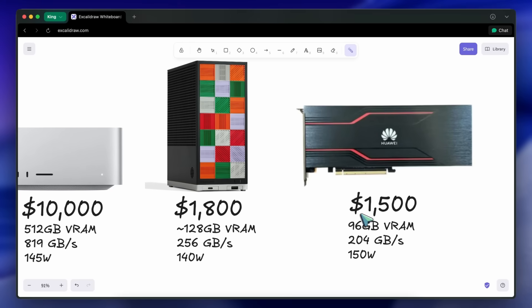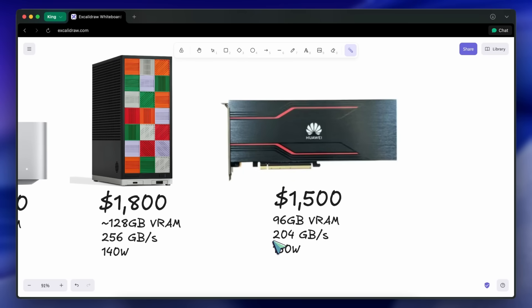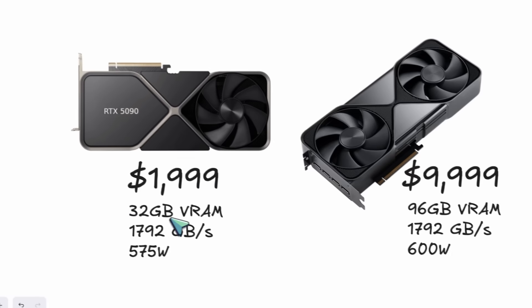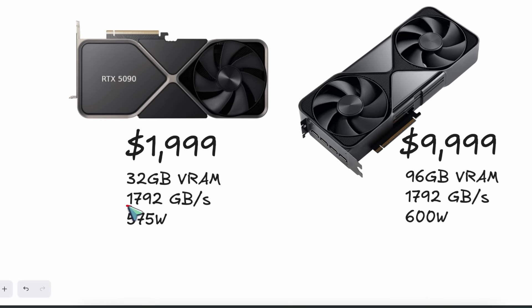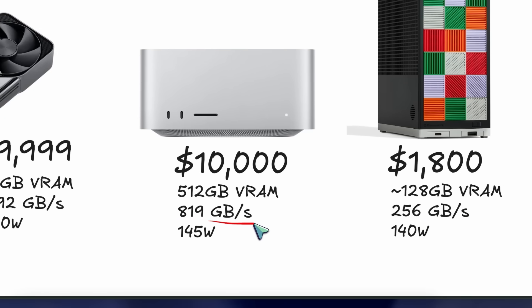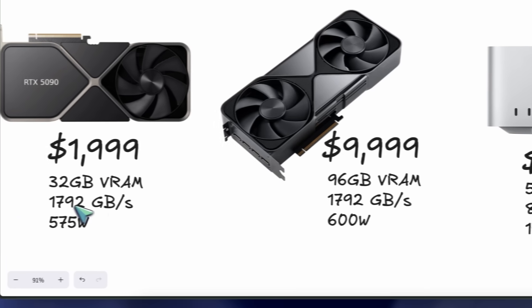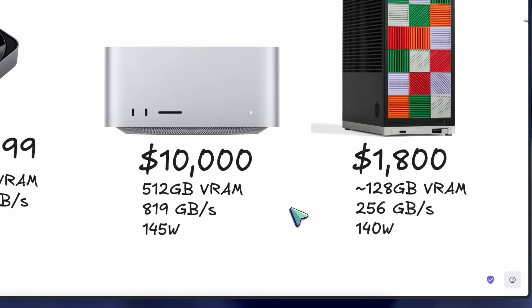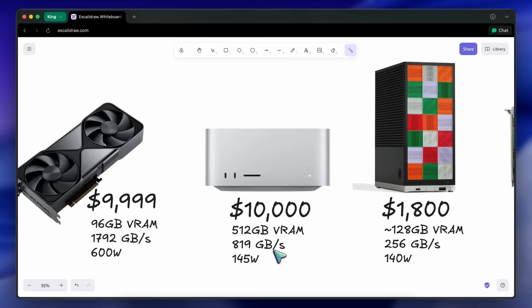There is a catch, and it is the memory bandwidth. Memory bandwidth is basically the speed of the memory — the higher the speed, the faster the processing speed and tokens per second you will get. If we look at the RTX 5090 or RTX 6000, they have a memory bandwidth of about 1.7 terabytes per second. An M3 Ultra has a memory bandwidth of about 810 gigabytes per second, which is half of a dedicated graphics card like the RTX 5090. But something like the RTX 5060 Ti, 5070, or even a 5080 has the same speed as an M3 Ultra, which means the M3 Ultra is still pretty fast.